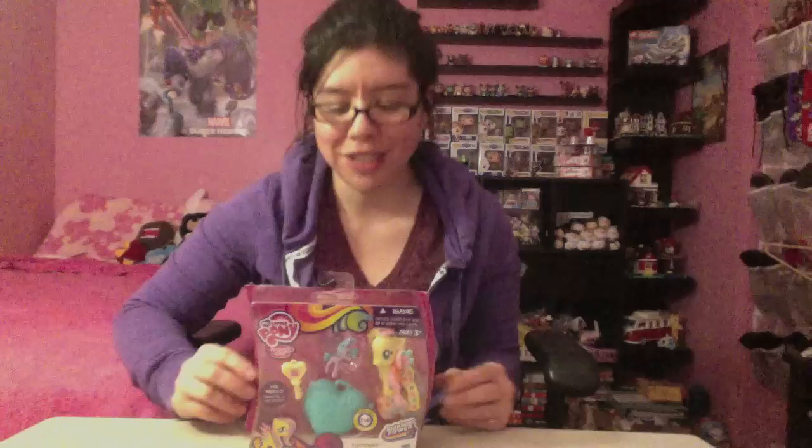Hi there guys, Collect the Toys here, and today I have something brand new on my channel. I have one of the My Little Pony sets. I usually don't collect My Little Pony sets except for the Funko Pops — that was the only My Little Pony thing I had — but I have a lot more coming.